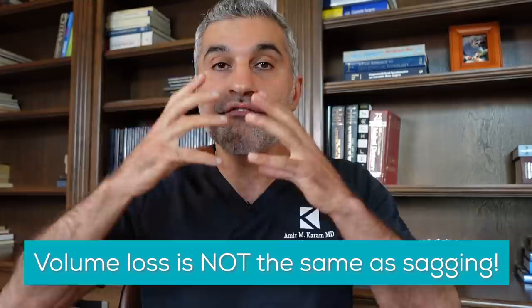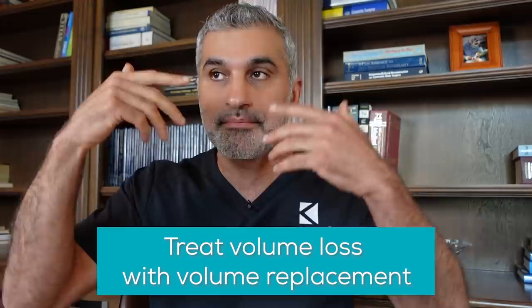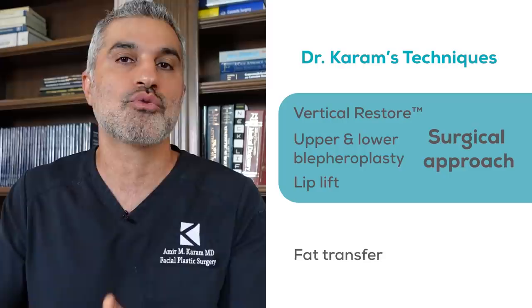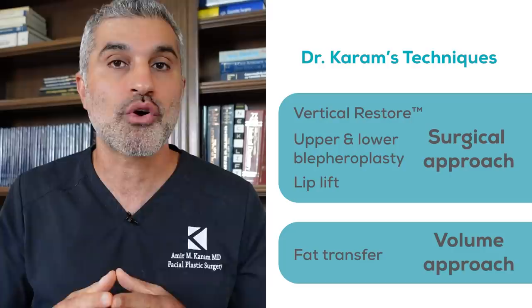When it comes to volume loss, think about it this way: volume loss doesn't cause the sagging — it's just happening at the same time. So you don't want to overfill your face and try to lift it that way — you'll just end up looking like a pillow face, puffy and unusual. Volume replacement simply means replacing lost volume, which is not that much, but enough to create a nice, beautiful facial shape. In my practice, that means a vertical restore, upper and lower blepharoplasty, and a lip lift — that's my surgical combination — combined with fat transfer to re-volumize.